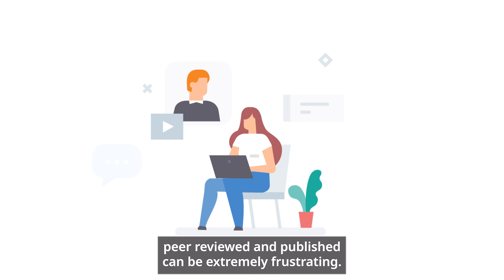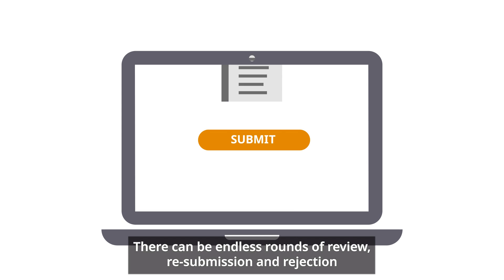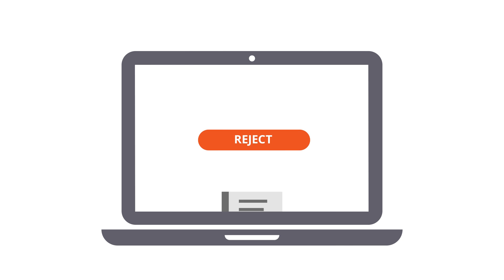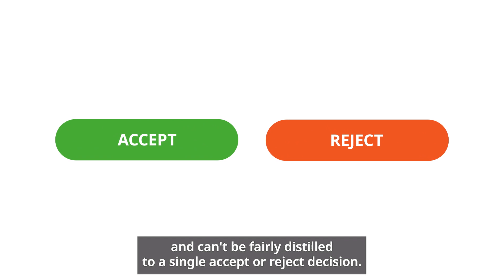We all know that getting your work peer-reviewed and published can be extremely frustrating. There can be endless rounds of review, resubmission and rejection before an editor chooses to accept your paper. We understand that science and its evaluation is complex and can't be fairly distilled to a single accept-reject decision.